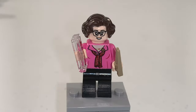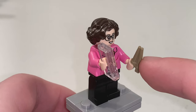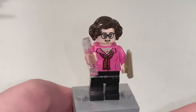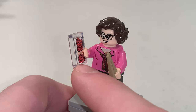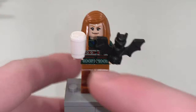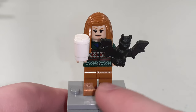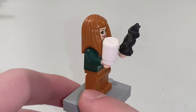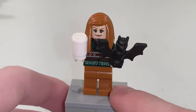For Phyllis Vance, she uses chopstick pieces to represent knitting needles, as well as a transparent stickered 1x2 tile for the mittens she is knitting. For Meredith Palmer, she has a coffee cup in her hand as well as a small bat, and there is some printing around her torso which is actually an ugly sweater.